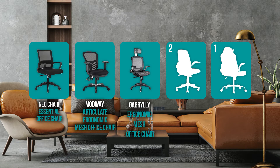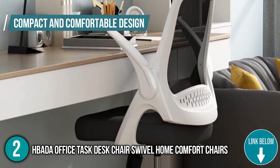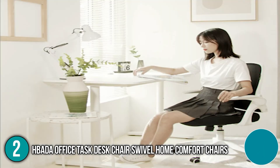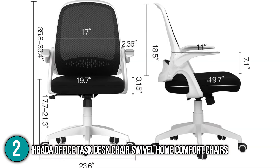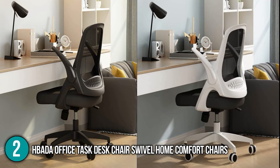Coming in at number two on our list is the Hbada Office Task Desk Chair Swivel Home Comfort Chair. It has a compact and comfortable design to help you deal with long hours of working in the office, built from only the most comfortable, durable, and dependable materials. It boasts a flexible mesh backrest, a comfortable cushion seat, an SGS-certified level 3 cylinder, a sturdy base, and a quiet nylon wheel. Its dimensions are 23.6 by 23.6 by 39.4 inches, weighing over 23.2 pounds, and it comes in two color variations — black and white — and can hold up to 250 pounds.